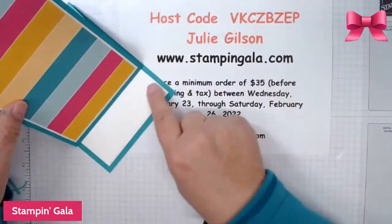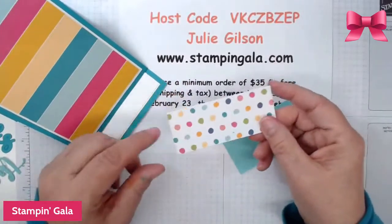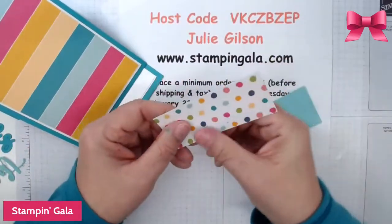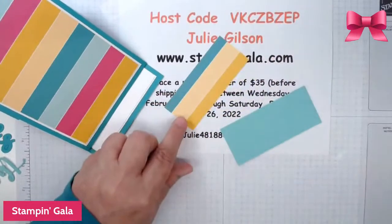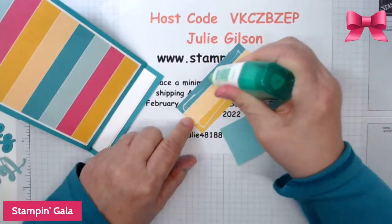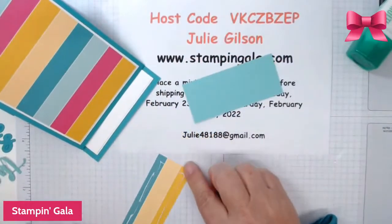We have to have something that holds the easel up. What I do is take a piece of DSP which coordinates with that — the back is the same design — and we're going to put the polka dot side up. We're going to put the glue on this side and adhere it to a piece of Coastal Cabana.